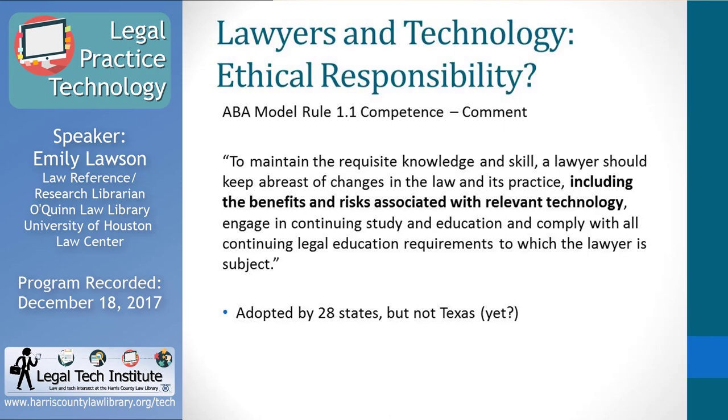Texas is not there yet, but in just four years or so, 28 states have jumped on board. It could be coming that Texas will want their attorneys to think harder about technology issues. It's important to have some familiarity with law practice technology. You may decide not to adopt a particular type of technology — maybe it's not right for your practice — but you need at least some knowledge of what technology is available and how to use it.